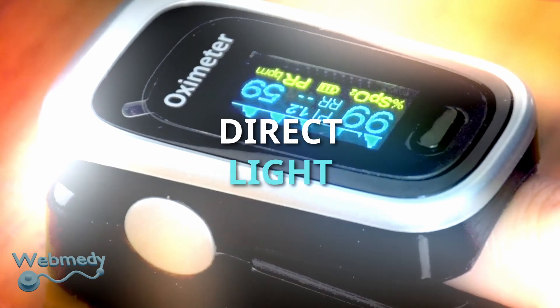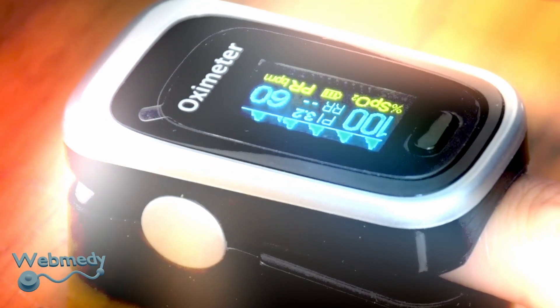Direct bright light in the room or bright sunlight can interfere and result in an inaccurate reading.